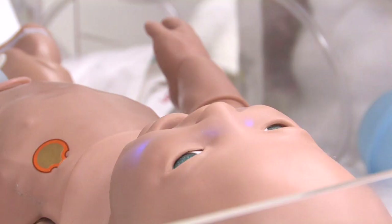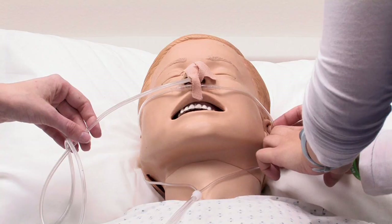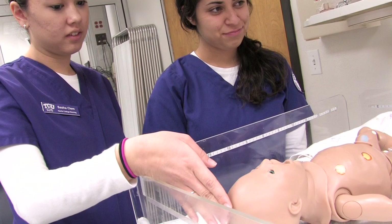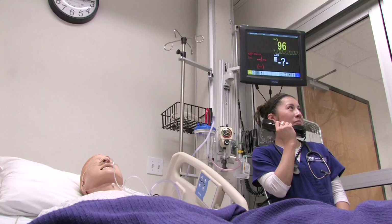There are all kinds of different simulation. High-fidelity simulators are simulators like what we have in this lab — they blink and they breathe, and we can alter them very quickly to respond to what the nursing students are doing. At first it was very scary because they were actually blinking, they had a pulse, they had heart rates.